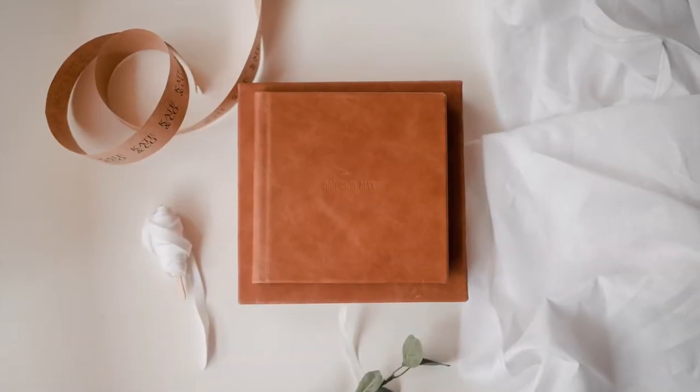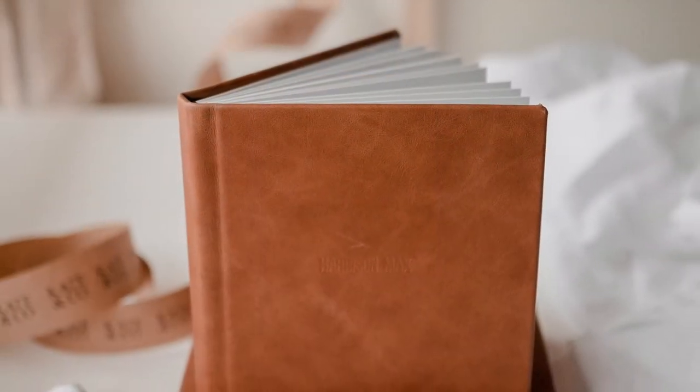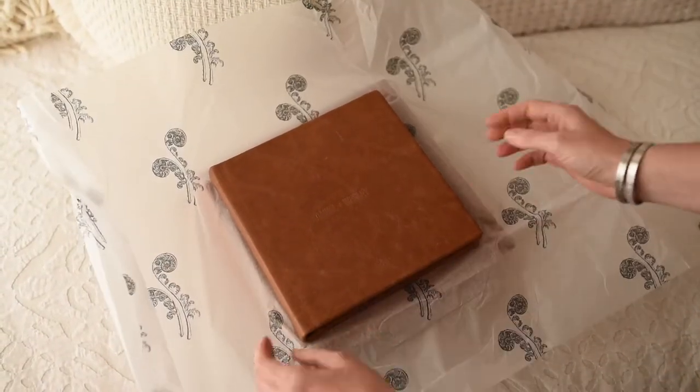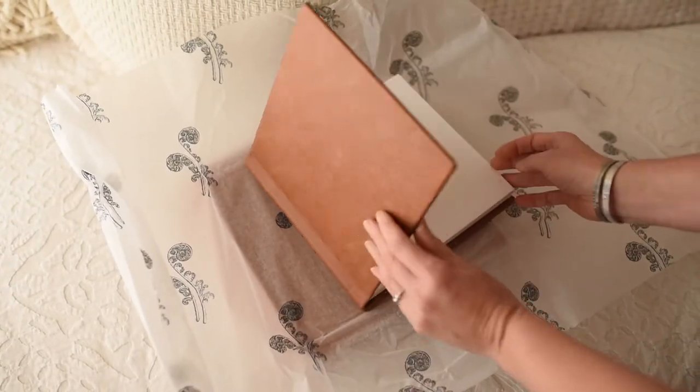Our parent and grandparent albums are by far and away the most popular product the studio produces. In its personalised and matching keepsake box, your 8x8 inch album holds 40 of your favourite images.